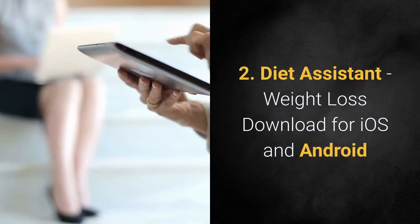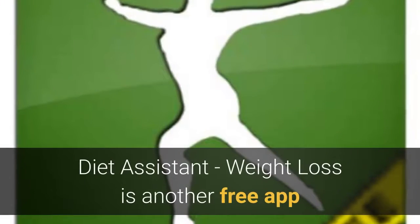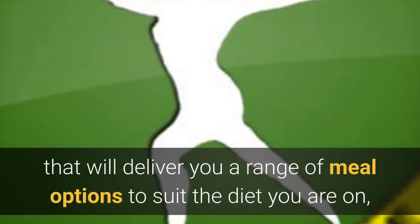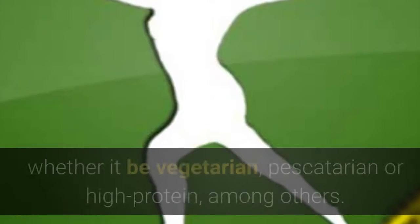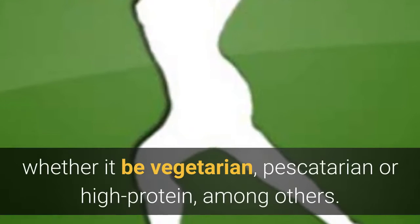Diet Assistant: Weight Loss — download for iOS and Android. Diet Assistant: Weight Loss is another free app that will deliver you a range of meal options to suit the diet you are on, whether it be vegetarian, pescatarian or high protein, among others.